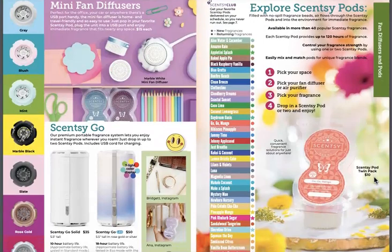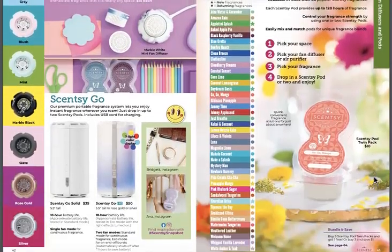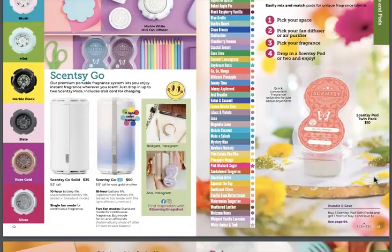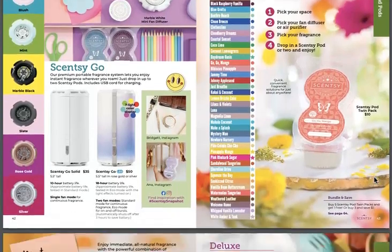Mini fan diffusers — it doesn't look like there are any new ones, but those are a hot ticket item. What new scents do we have in pod? Appletini Splash, Daydream Oasis, Pink Rhubarb Sugar, and White Amber Antique are our new pod scents. Love the pods — no mess!